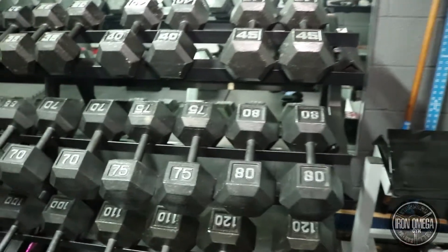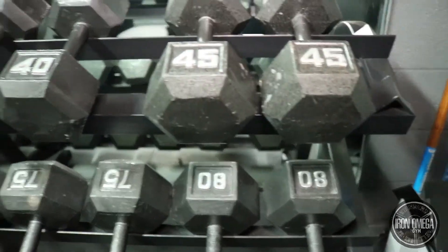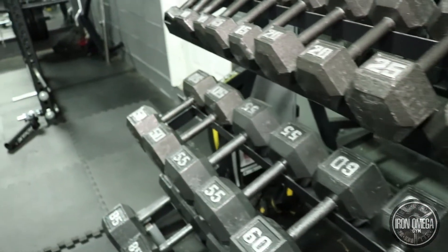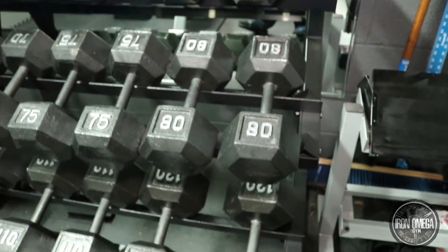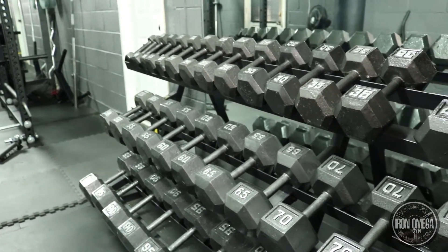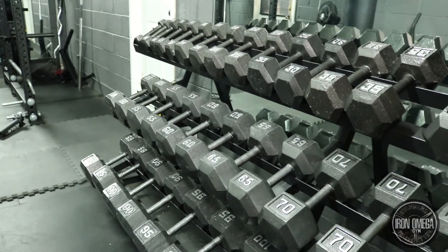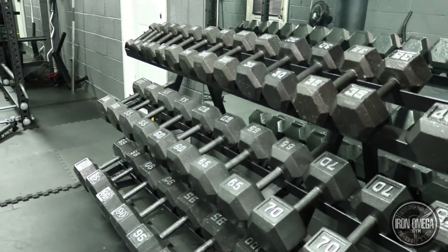If you're wondering why they all look similar despite being four different sets, I actually spray painted them all uniform. I'll leave a link in the description for the spray paint I used. I also used a paint marker to mark the numbers so the whole set from 5 to 120 looks cohesive. If you're going to have your own setup, I'd really recommend doing this — I like my stuff to look put together.